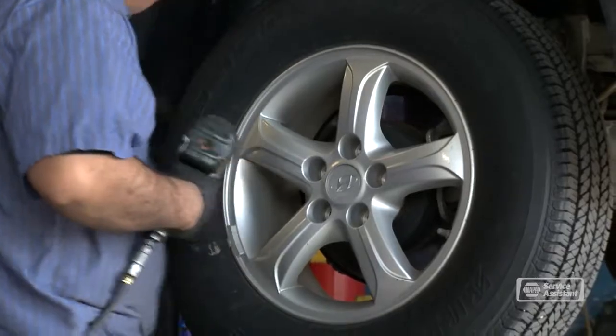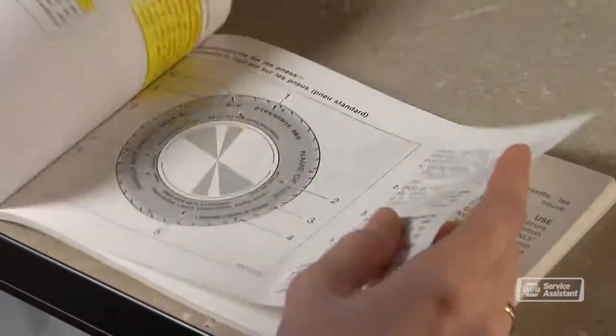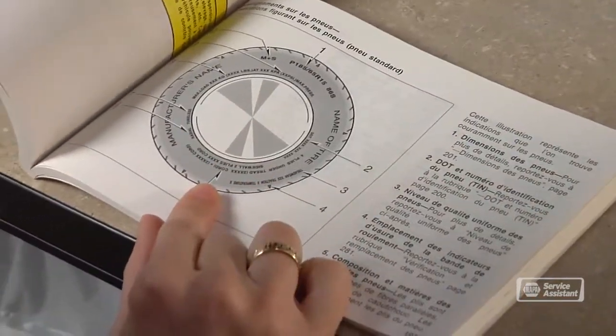Your service advisor can help you sort that out and will perform the right tire rotation for your vehicle. Your tire manufacturer will have a recommendation for how often you should rotate your tires — it's usually somewhere around 5,000 to 8,000 miles.